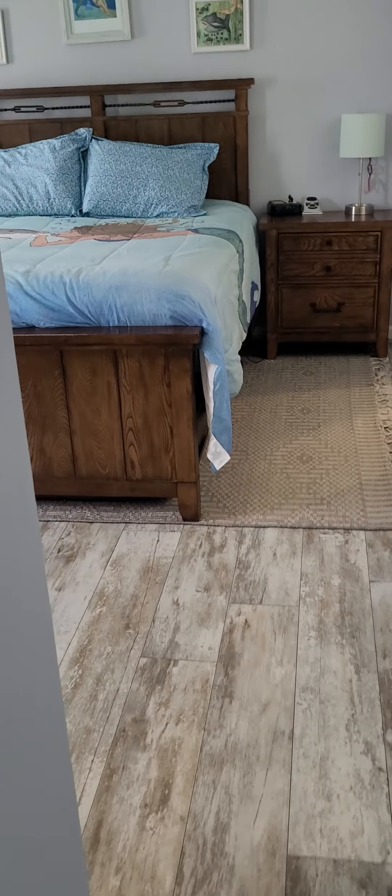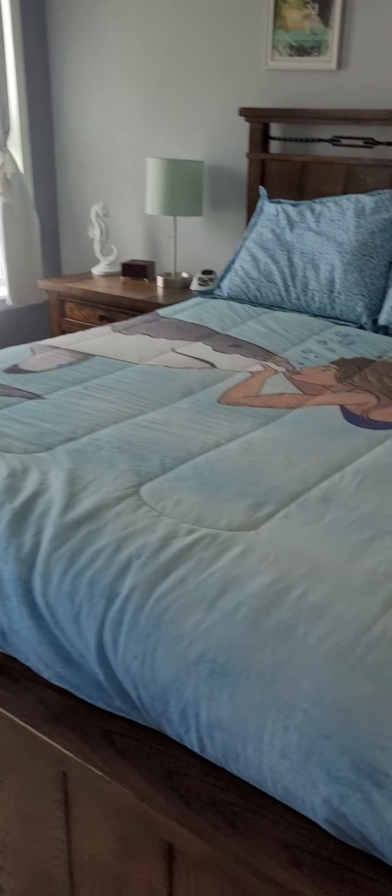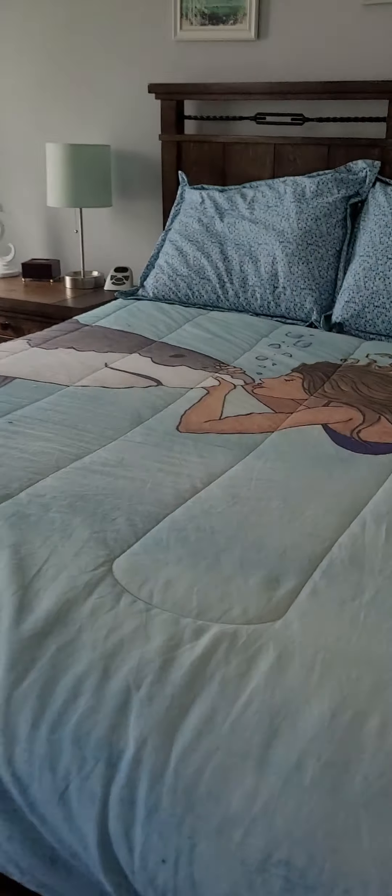There's a closet here for extra space. Master bedroom — king size bed, big furniture, and still plenty of room.